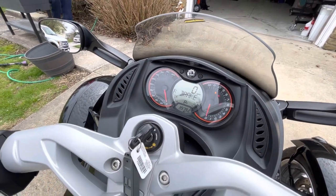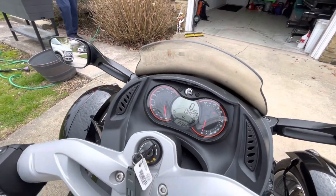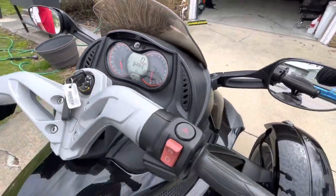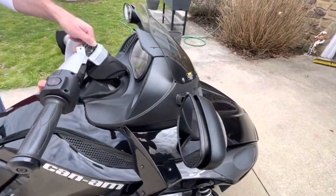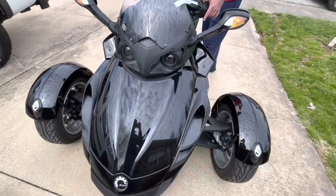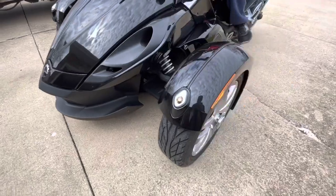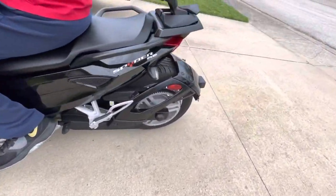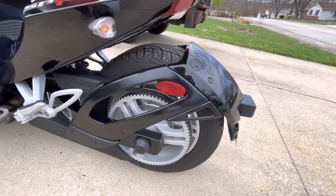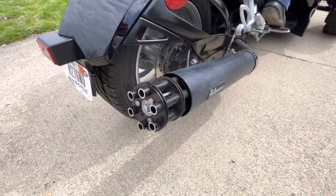I'll fire it up real quick for you. Very, very pretty. Adult driven, adult owned. It's got the nice wide back tire on it. Watch this tail gunner when he starts it.